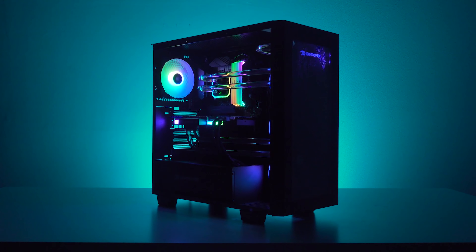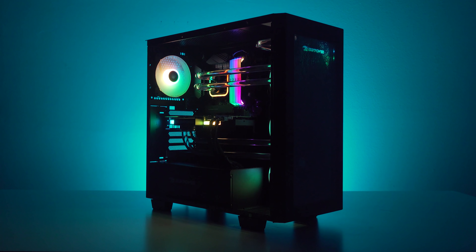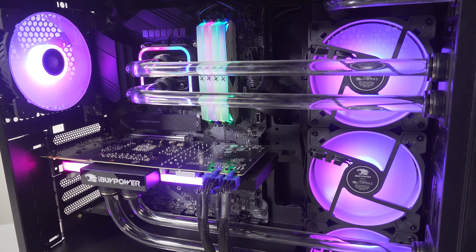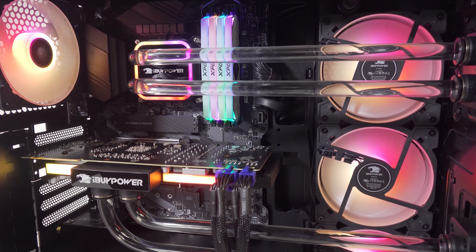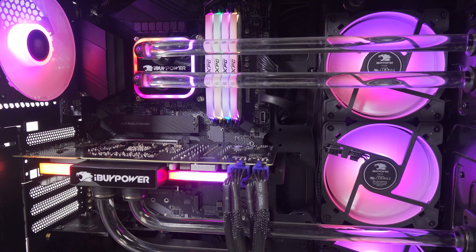For CES 2021, we have two products we're showing off. The first is an update to our Element CL desktop from last year — this is the Element CL Pro. The Element CL is our take on the full custom liquid cooled desktop, but in a more prebuilt and consumer-friendly price point and availability. We wanted to take that high-end aspirational system you see on social media, Reddit, Instagram with all the clear hard-line custom liquid cooling and make that accessible to people.